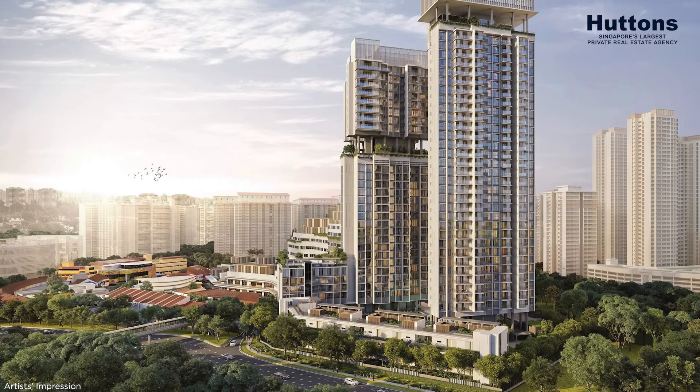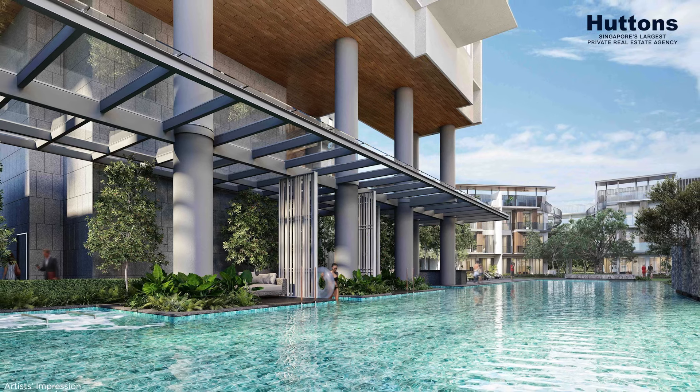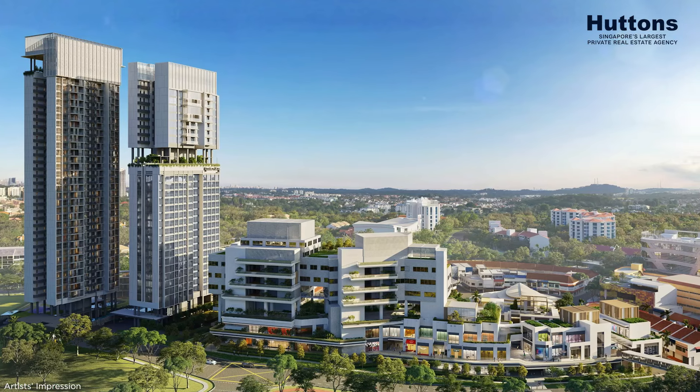Notably, Sekuzie and Far East has combined and built a very beautiful product, like One Holland, which has been fully sold out.